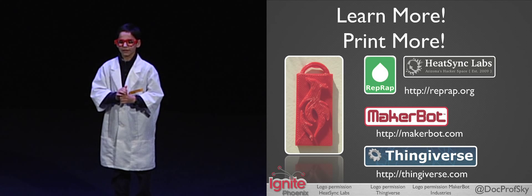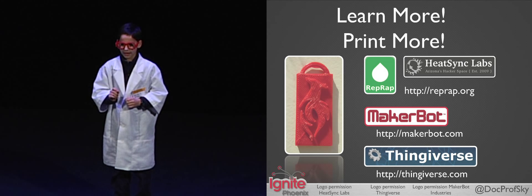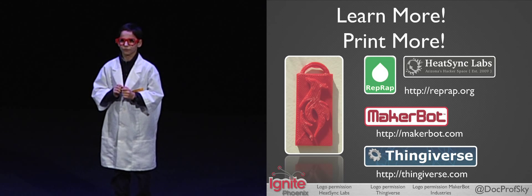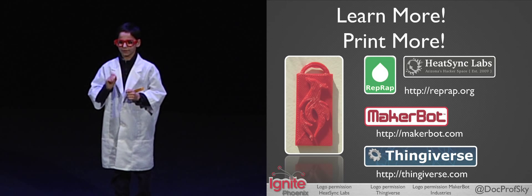I encourage you to learn more and check out the RepRap heat sink labs. I'd also like to thank the Unite team for giving me this chance to tell everyone why I love my 3D printer.